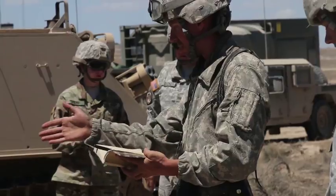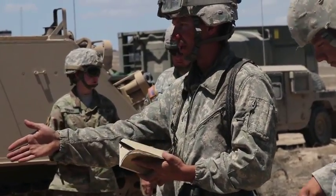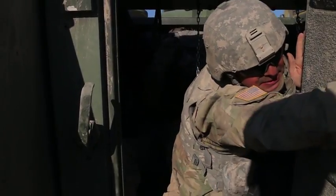Reporting for the 103rd Public Affairs Detachment, I am Army Sergeant David Miller.